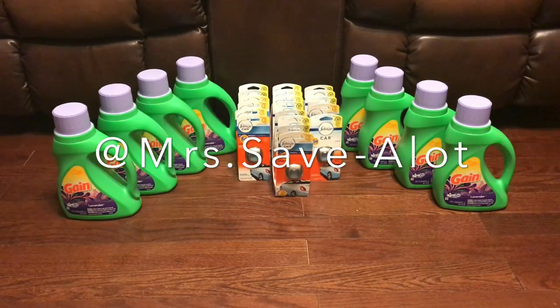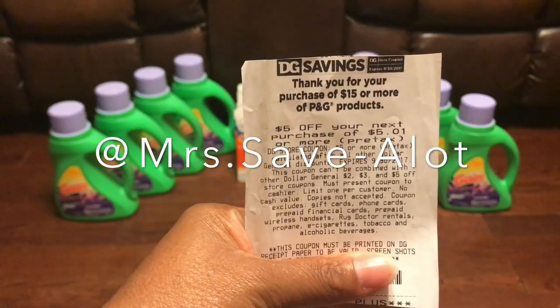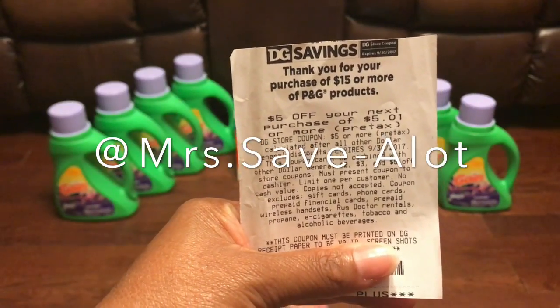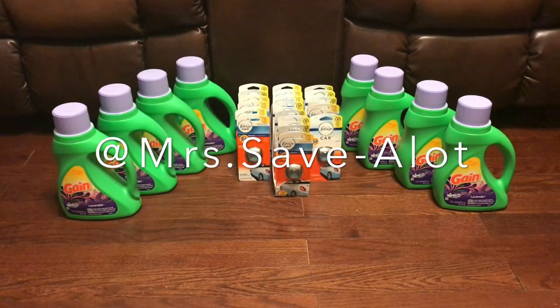One store let me go and it was great. Mind you, I did not have any coupons for the Gain, but I did have a couple of the five-dollar-off coupons from when you spend $15 you get $5 off — the coupon that prints at the bottom of the receipt. Let me show you one because I think this is my last one. This is the coupon I was talking about right here — you get this when you spend $15 or more on PG products. That's the coupon I used, and it helped lower my out-of-pocket since I didn't have any Gain coupons.